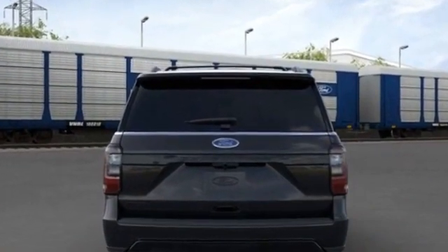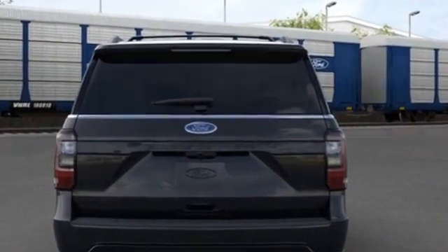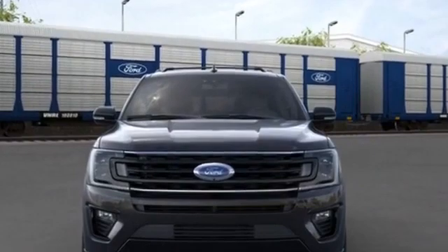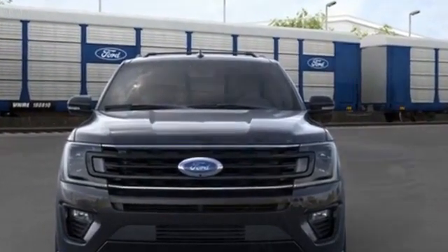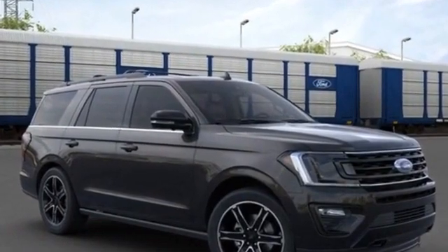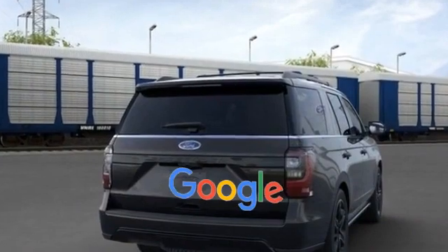Auto dimming rear view mirror, leather wrapped steering wheel, passenger side airbag sensor, adjustable steering wheel, traction control, rear seat audio controls, universal garage door opener, power side view mirrors, variable speed intermittent wipers, and alarm system.